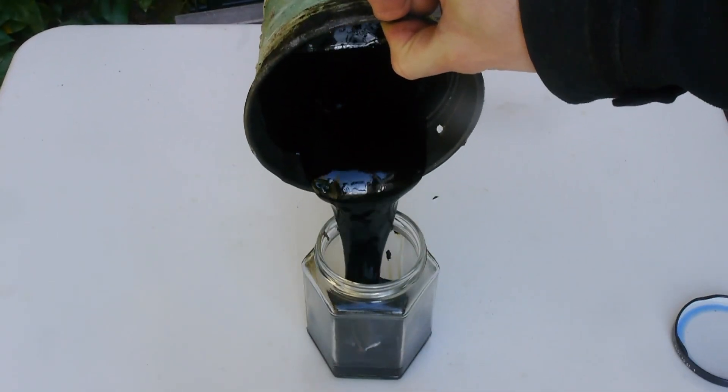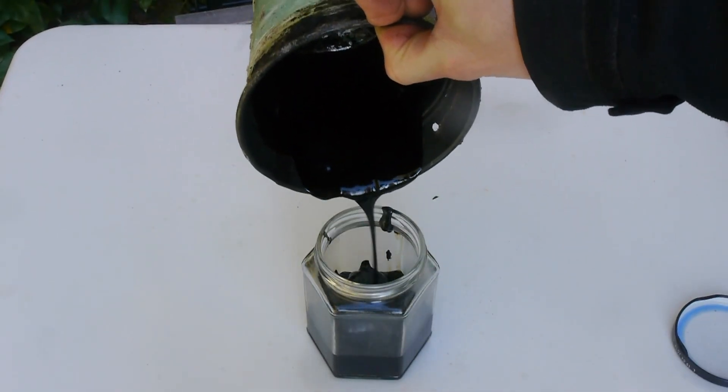My first attempt doing this failed because the small tin got too hot, but after repeating it in a real fire pit I got a lot of product. This was used by the Neanderthals as a glue for various tools.